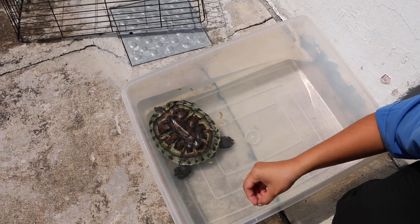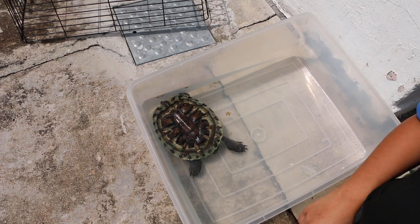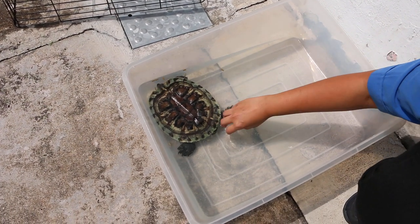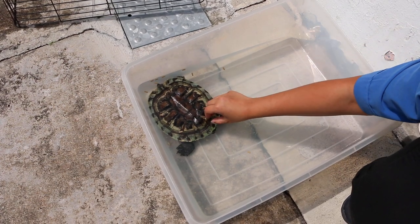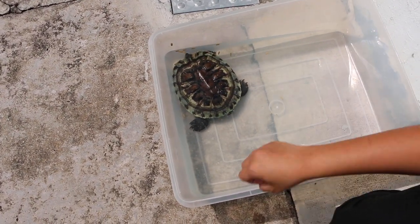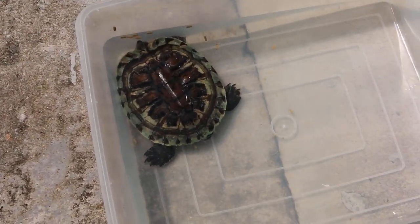We shall continue with syringe feeding, critical care, and antibiotics. Give eye drops for the next few days. How was the weight? 1kg. More than 5 years old female red-eared slider. Singapore — Tuapaya Vets.